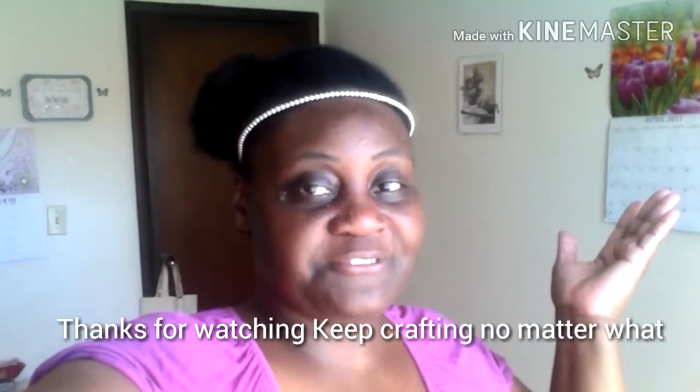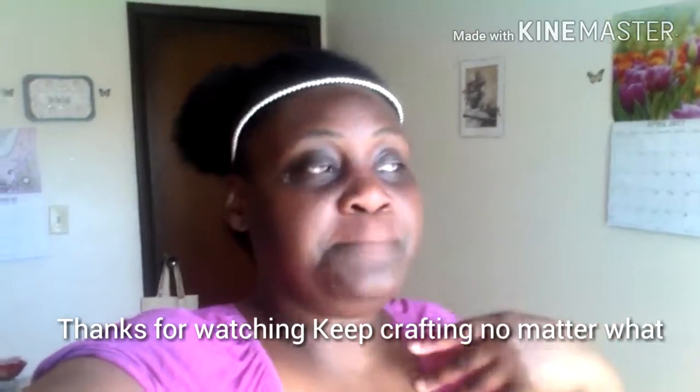Thank you so much, you guys. I hope you're having a wonderful spring. This is a sketch on a spotty video, super-sized version. Thank you so much, have a great day. I hope you like my video of Muranna. Thanks so much — keep crafting no matter what because it's mermaid!